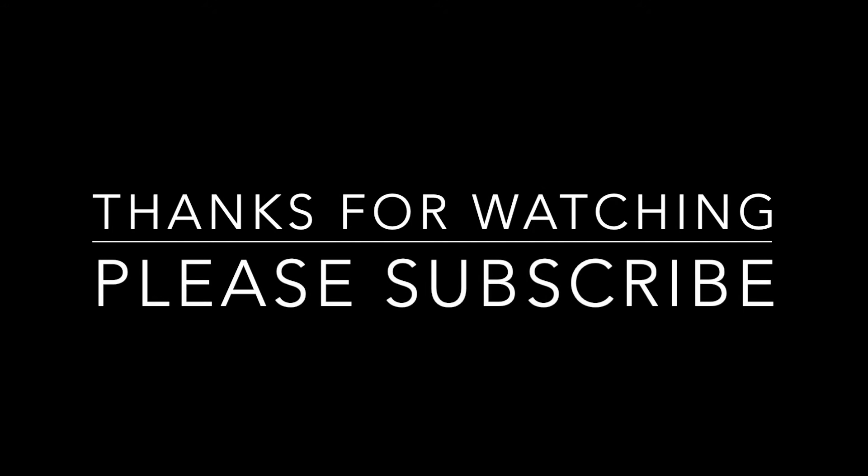If you liked this video, I would appreciate a thumbs up. Comment and share — please leave it below. Remember to subscribe, and I'll see you next time. Have a good one, bye.